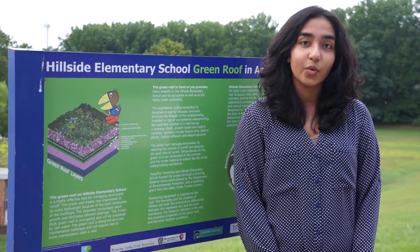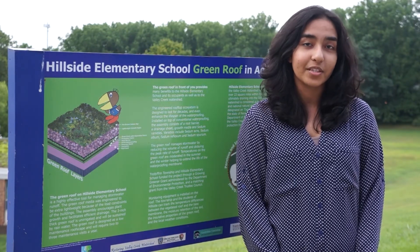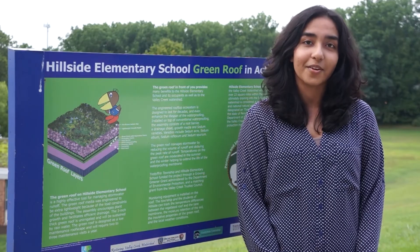This temperature moderation has saved the school money by reducing energy costs. In addition, the Green Roof saves roof material as the Green Roof lasts two times longer. It serves as a wonderful example of the benefits that sustainable design elements like Green Roofs can bring to our area.